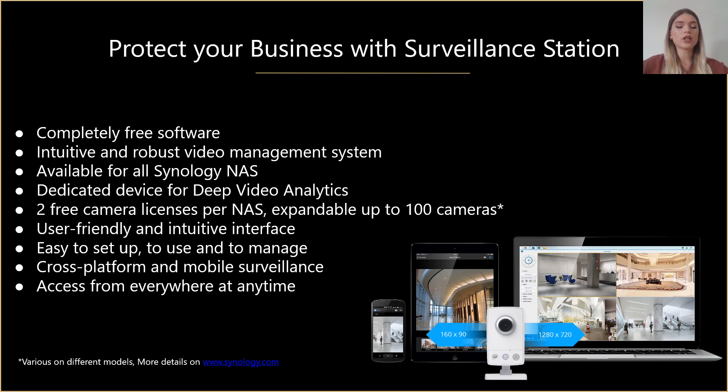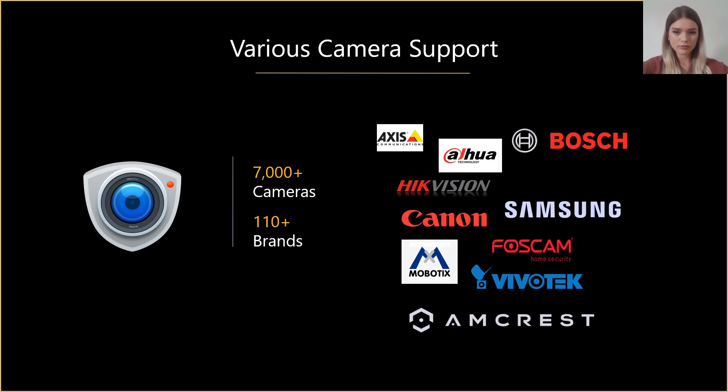Surveillance Station has a lot of great features but at the same time it's very easy to set up and to use. It is also a convenient way to watch recorded videos via different platforms, for example PC web browser, client tablet, or mobile device, and you can easily access it from anywhere as long as you have an internet connection. Surveillance Station supports over 7,400 IP camera models from over a hundred different brands and we're constantly testing new cameras. On our website we have a list of all supported camera models so you can filter by different criteria.